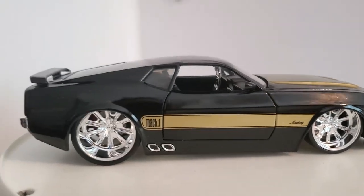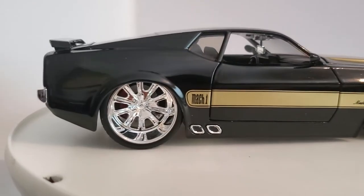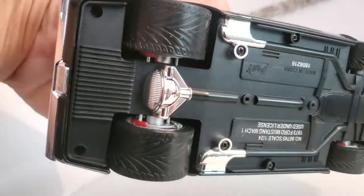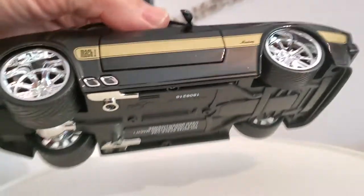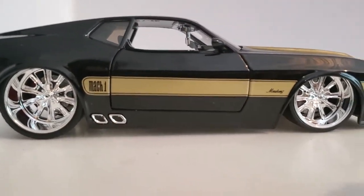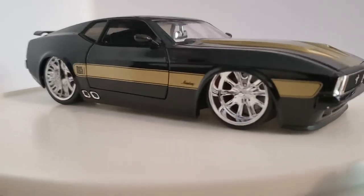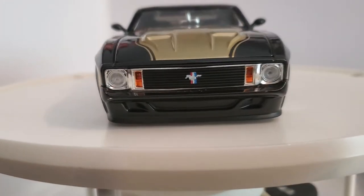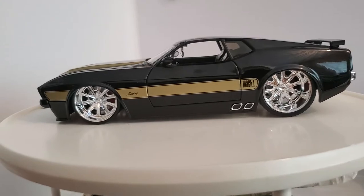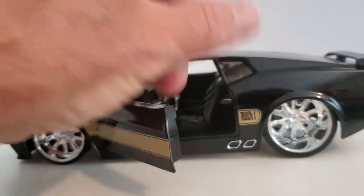So here we go — beautiful black with gold trim, large hammer wheels and tires with big wide ones on the back. Again, Jada Toys likes to customize everything. It's got molded rocker panels, side exit exhaust, and the front air dam is molded into the body as well. Very wicked stance.